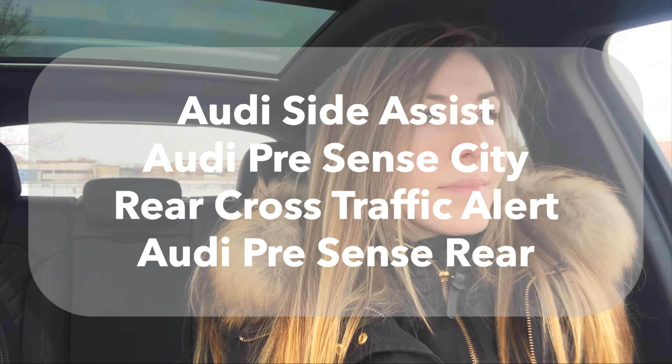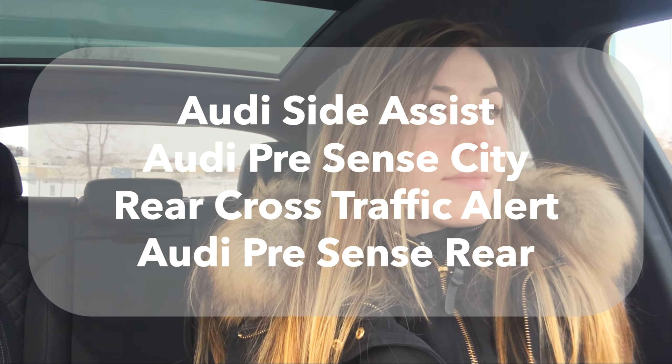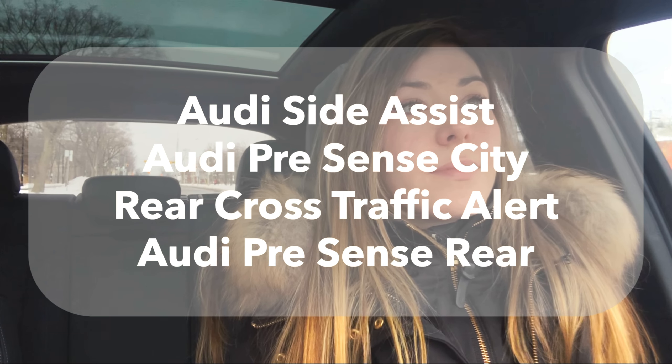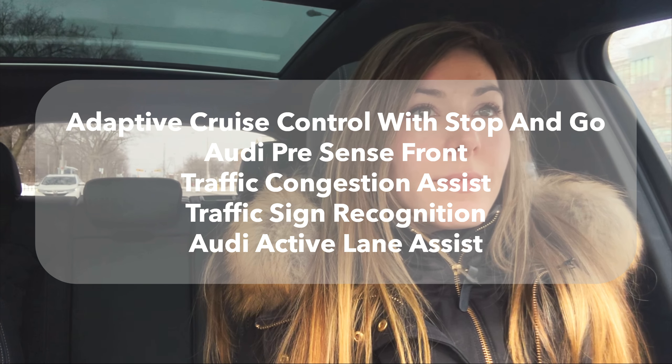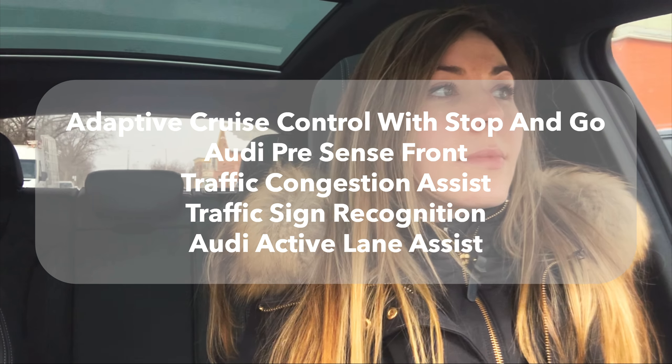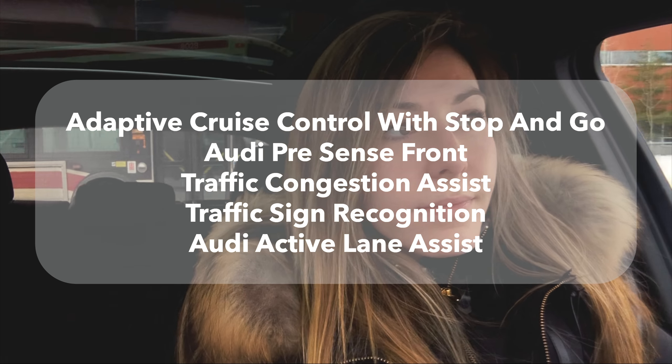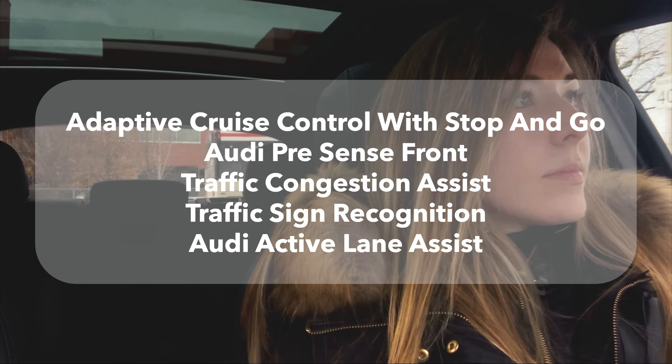When it comes to safety, Audi has a lot to offer. With an optional head-up display, there is no need to look away from the road ahead. New this year, as mentioned earlier, is Audi Side Assist, Audi PreSense City, Rear Cross Traffic Alert, and Audi PreSense Rear. Available is the Advanced Driver Assistance Package, which includes Adaptive Cruise Control with Stop and Go, Audi PreSense Front, Traffic Congestion Assist, Traffic Sign Recognition, and Audi Active Lane Assist.